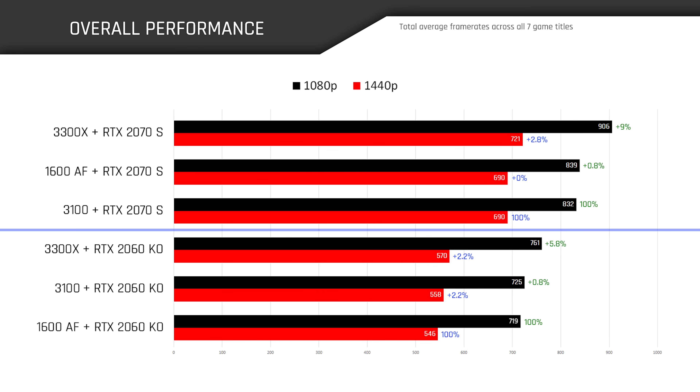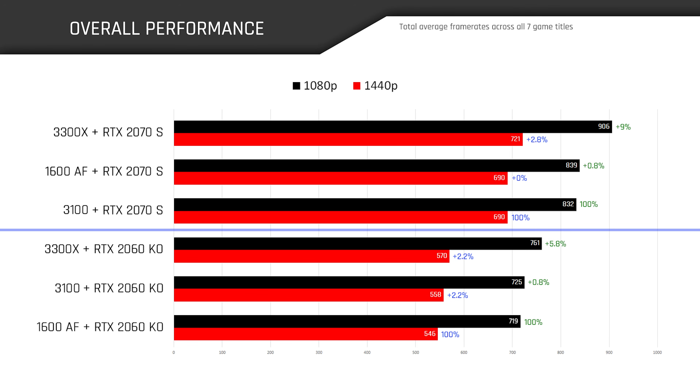After totaling up the average frame rates of all seven game titles, the top three slots go to our RTX 2070 Super pairings. Assuming you're pairing one of these chips with a high-end GPU like the RTX 2070 Super, there are virtually zero gains from opting for a 1600 AF over the 3100 — less than 1% at 1080p and unchanged at 1440p. Bumping up to the 3300X sees about a 9% increase in average FPS over the 3100 and about 8% over the 1600 AF. When paired with an RTX 2060 KO, the CPUs do little to distinguish themselves from one another, and the 3300X's 20% higher price over the 3100 ensures no one will be frantically pulling out their wallets for single-digit percentage gains.